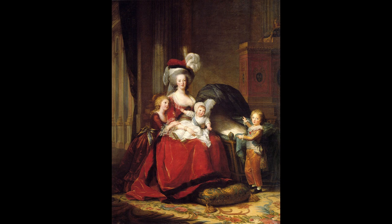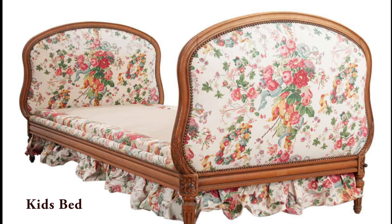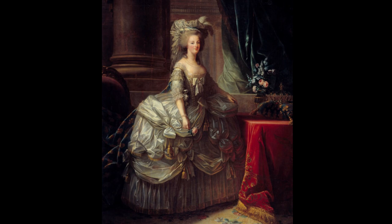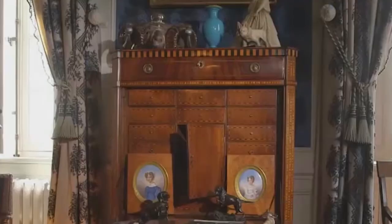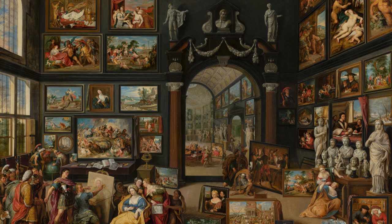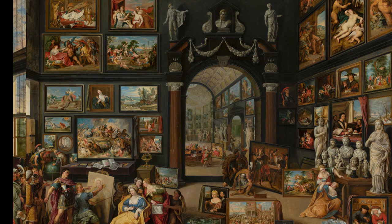Élisabeth Vigée Le Brun was noted for her portraits of the royal family and nobility, including Marie Antoinette and her children. The most prominent neoclassicist by far was Jacques-Louis David, whose works well before the revolution expressed the Roman virtues of noble and grave simplicity. The painting was so popular when shown at the Salon of 1785 that David was permitted to establish his studio in the Louvre, a particular honor for artists. This painting became a model of the style that dominated French art during and after the revolution.